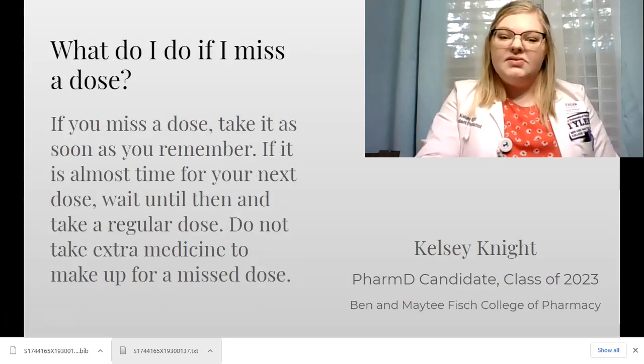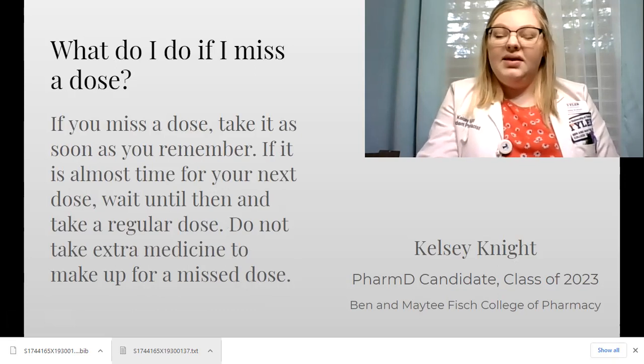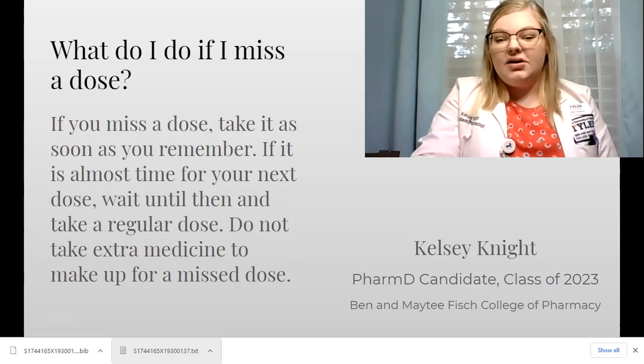If you miss a dose of your medication, take it as soon as you remember. If it's almost time for the next dose, just wait and take only that dose. Do not take extra or double doses.